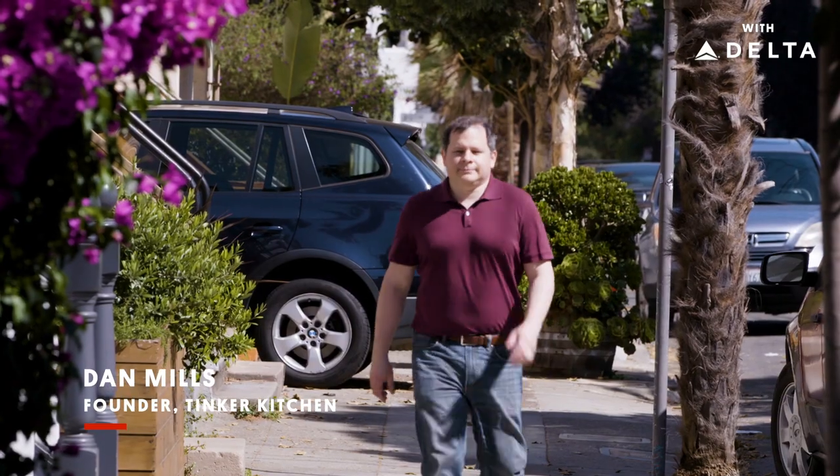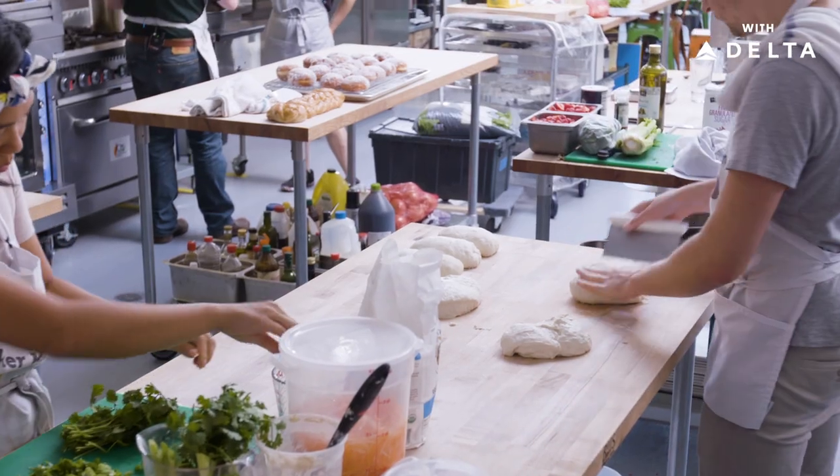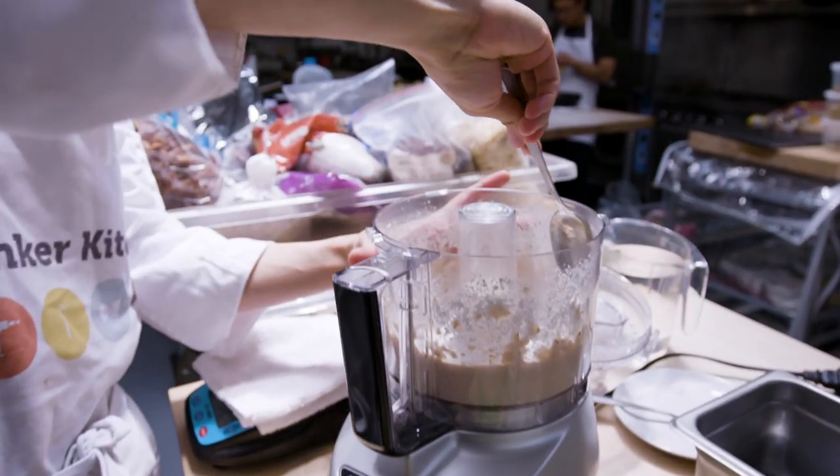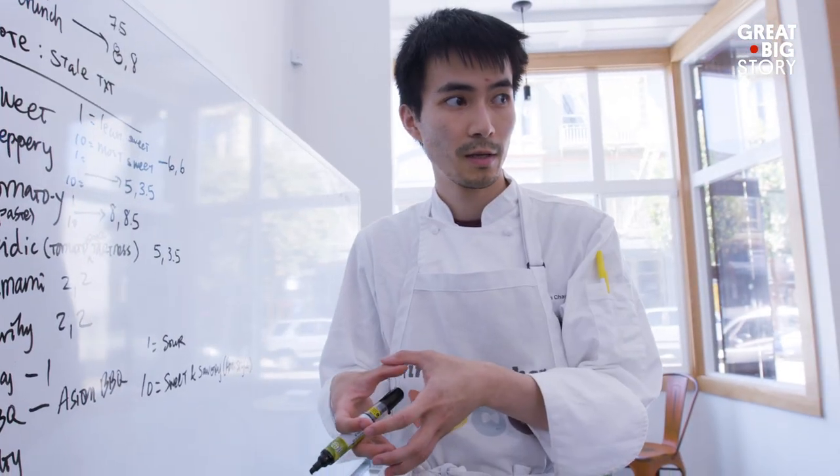My name is Dan Mills, and I'm the founder of Tinker Kitchen. We launched in October of 2018. We're a makerspace where people can come together to cook for fun or to prototype ideas for new food products.